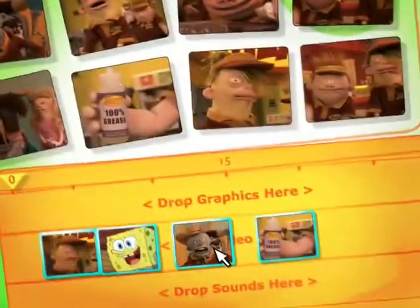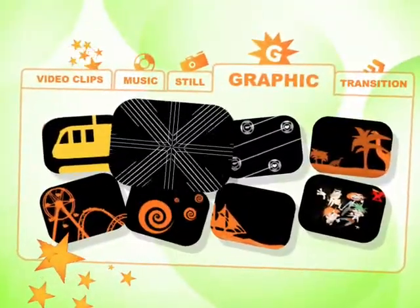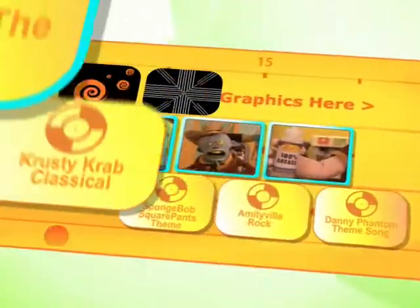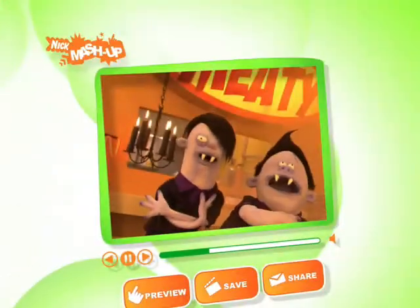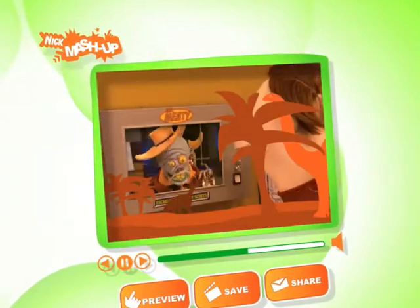You pick clips from your favorite Nick shows — a hundred to choose from. And you put them together in any order you want. Then add graphics, mixing with other themes, and more. And you've got a totally original video mashup made by you.